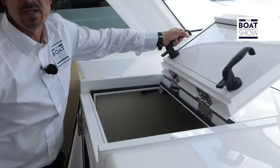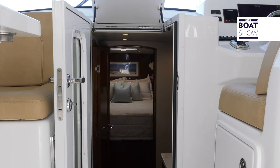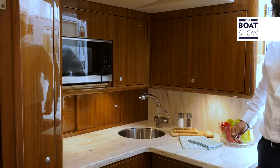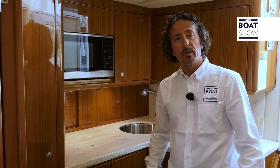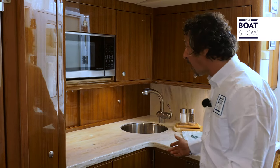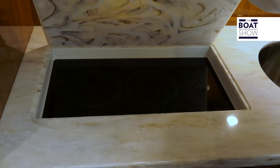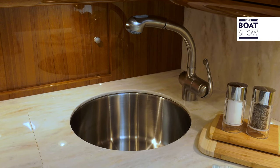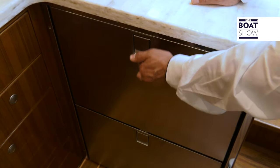Now going down below on the Viking 37, it's quite easy — just through this access here. As we step below, we notice how much space there actually is. With a 14-foot beam, they fitted a well-equipped galley with corian countertops. There's a hot plate, a conventional oven, stainless steel sink, and there's also a fridge and refrigerated drawer style.